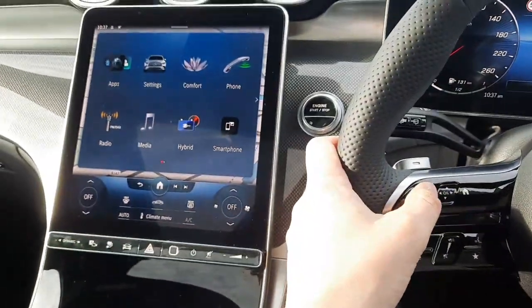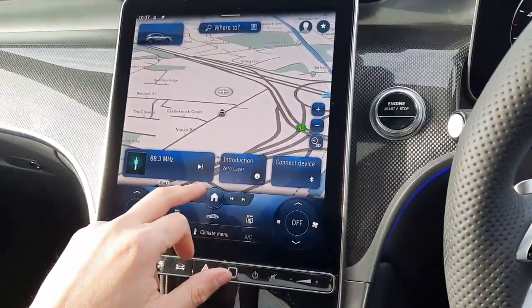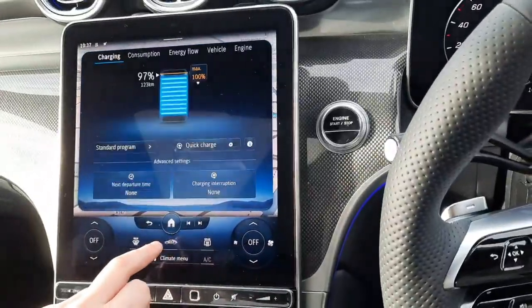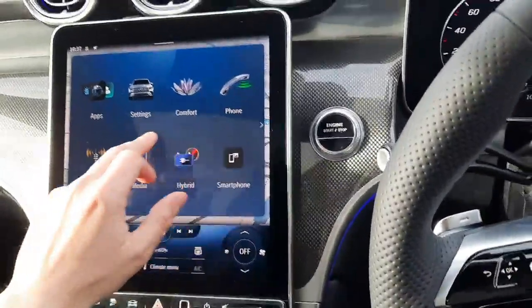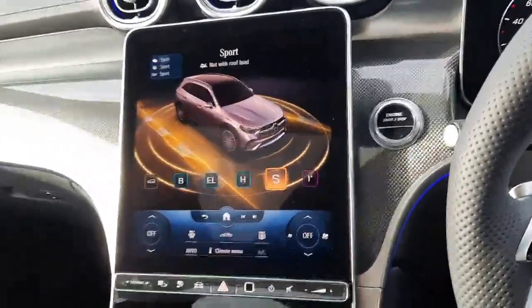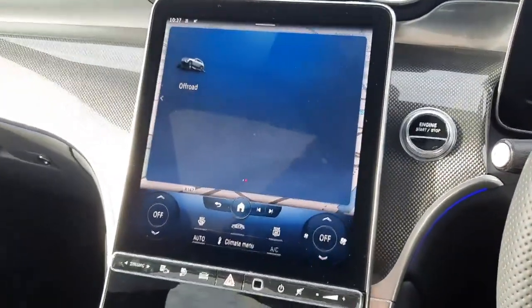We have a second touchpad to allow us to navigate through the infotainment system. You'll see the ambient lighting menu, and it's also a touchscreen. We've got satellite navigation, an ambient lighting menu, a hybrid menu, radio, smartphone integration, and dynamic select allowing us to change the driving style of the car. You'll also see the reversing camera with parking sensors front and rear, and we've also got the Parktronic system.